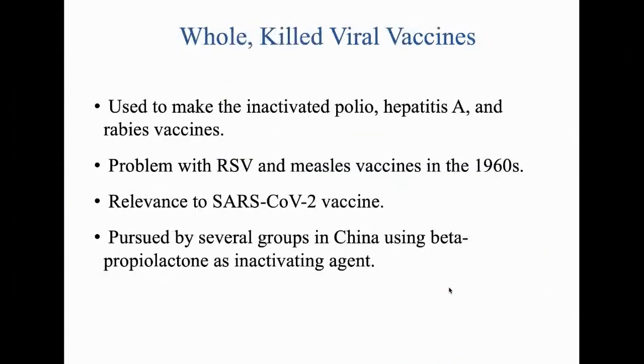First is whole-killed virus. Commercial counterparts include the inactivated polio vaccine, hepatitis A vaccine, and rabies vaccines. The concern comes from two events in the 1960s. An NIH group made a vaccine against respiratory syncytial virus by inactivating it with formaldehyde. Children who got that vaccine did worse when confronted with natural RSV than children who'd never gotten the vaccine — they were more likely to develop pneumonia, be hospitalized, and die.